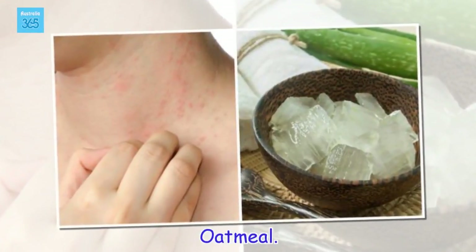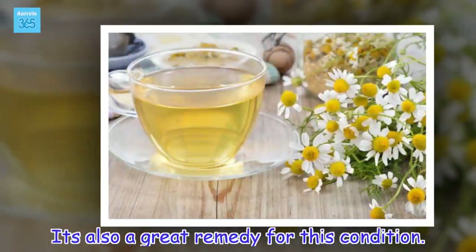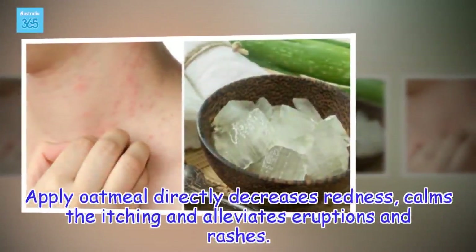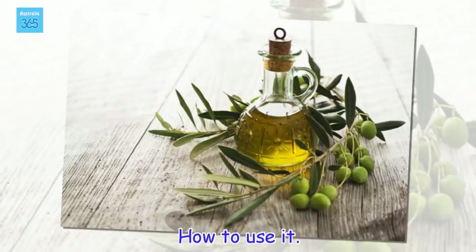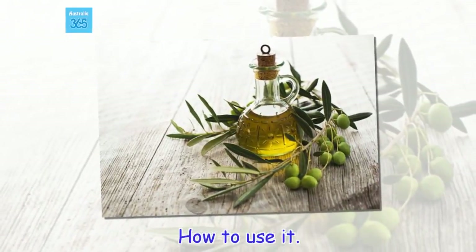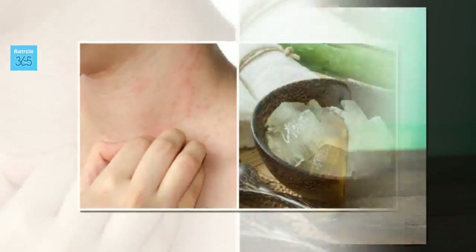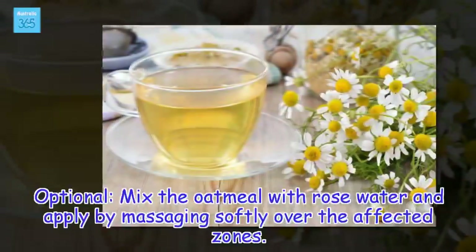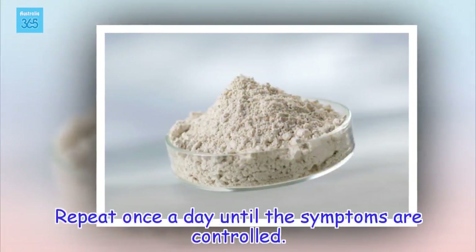Oatmeal. Oatmeal has hydrating, repairing, and calming properties, making it also a great remedy for this condition. Applying oatmeal directly decreases redness, calms the itching and alleviates eruptions and rashes. Add a cup of oatmeal to the water in the bathtub and let it sit for 5 minutes, then get in the tub. Alternatively, mix the oatmeal with rose water and apply by massaging softly over the affected zones. Repeat once a day until the symptoms are controlled.